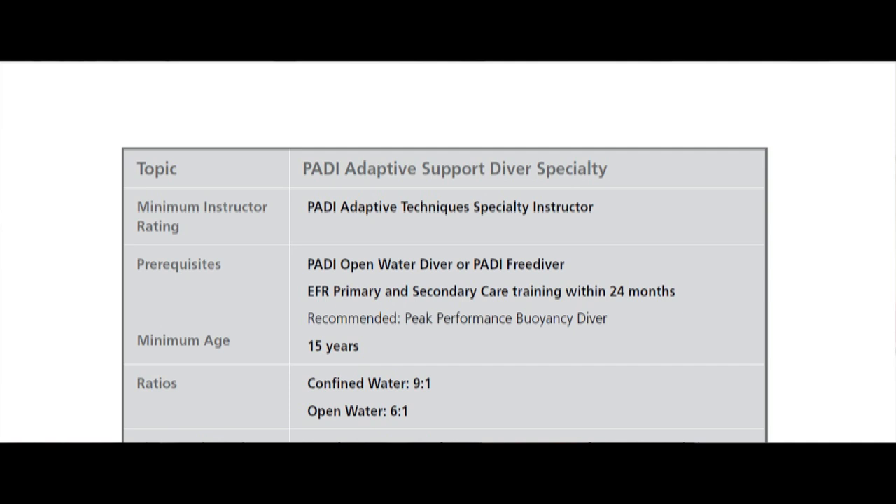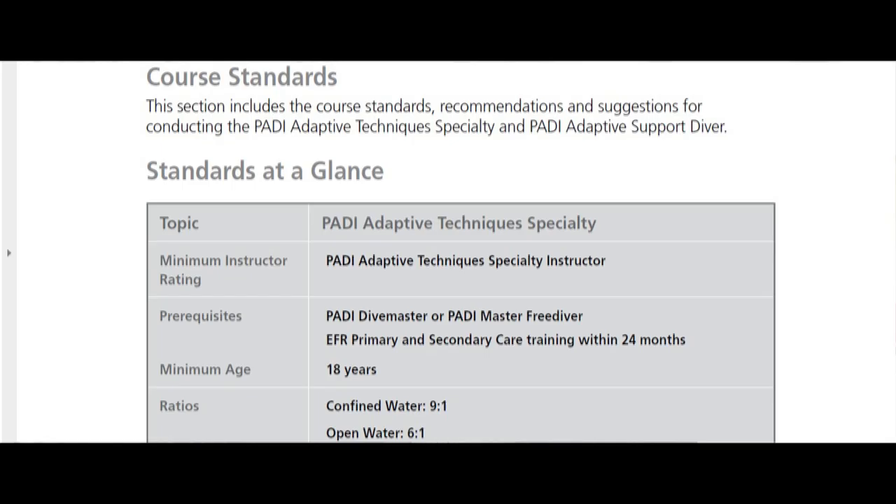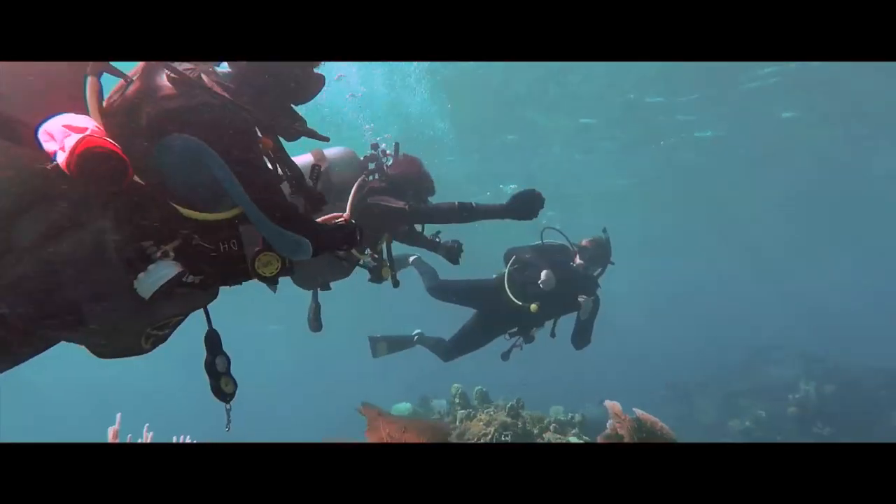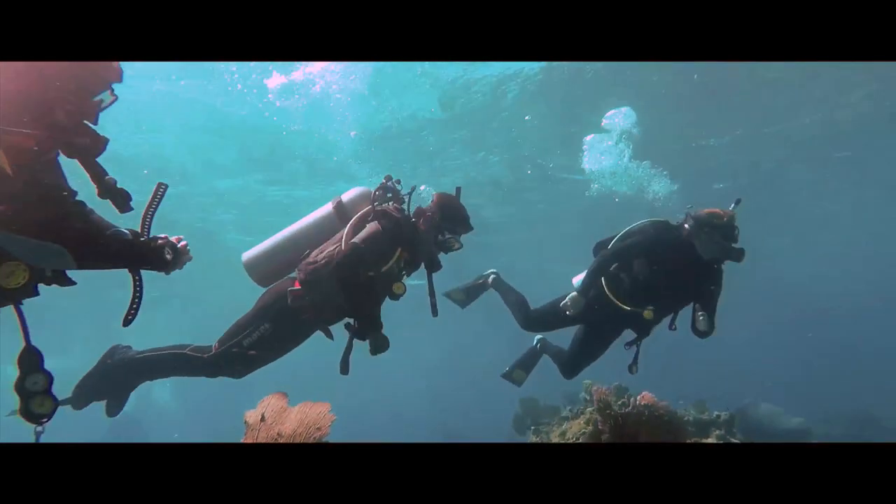A second thing to understand about the adaptive techniques specialty program is that there are actually two certifications. There is the PADI Adaptive Support Diver certification and the PADI Adaptive Techniques Specialty certification. The Adaptive Support Diver is for Open Water certified divers and above who have a CPR and first aid certification. For example, if an Open Water or Advanced certified diver has a buddy with some challenge, being an Adaptive Support Diver will better prepare them to team up with that buddy and cater to their specific needs.